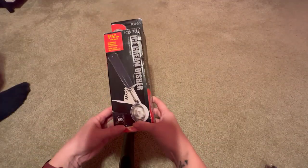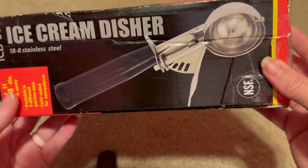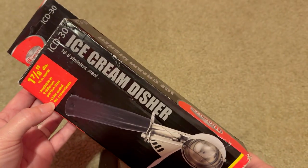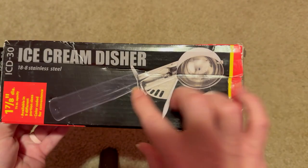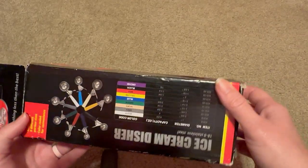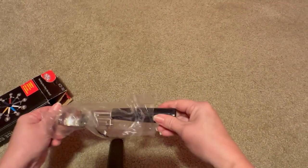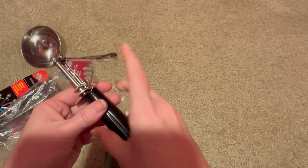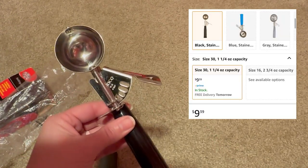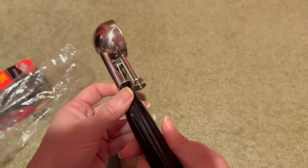Next we got an ice cream disher — it's stainless steel in the color black and you can adjust for the size of scoop you'd like. We found this on Amazon. I'll take it out since we're going to use it anyway, wash it and then use it. This same scooper is on Amazon for $10 and we paid $2.